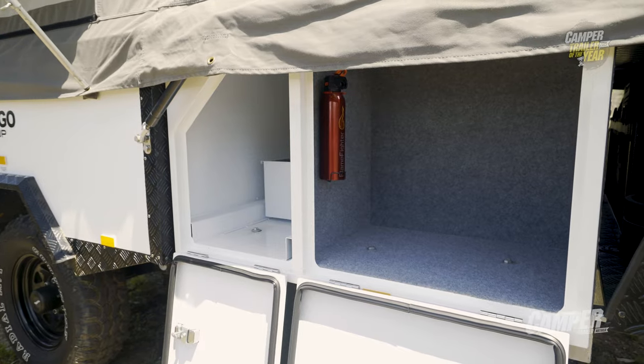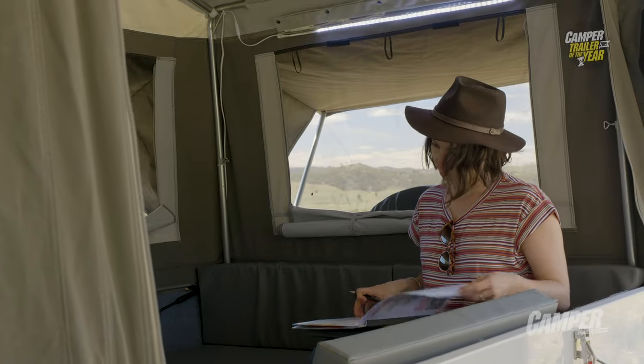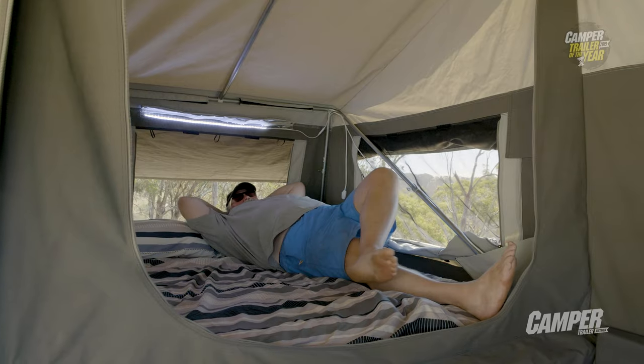What we saw yesterday afternoon — we had this little contest of setting them up — and in 4 minutes and 27 seconds: disconnected from the car, tent out, stabilised the legs down, kitchen out, sitting in a chair with a beer in their hand. And it was really comfortable.